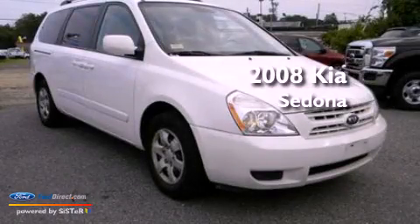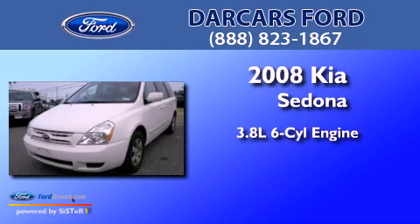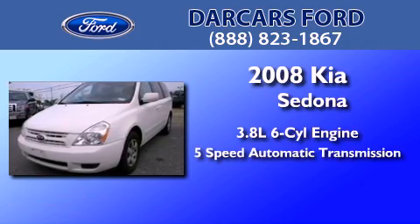This is a 2008 Kia Sedona. It has a 3.8-liter, six-cylinder engine and a five-speed automatic transmission.